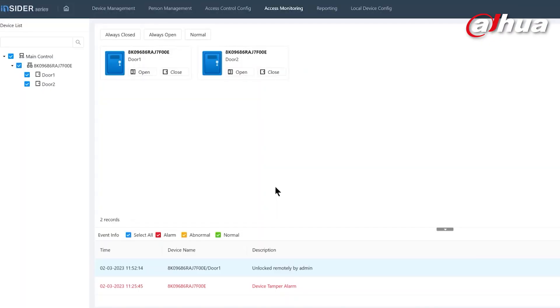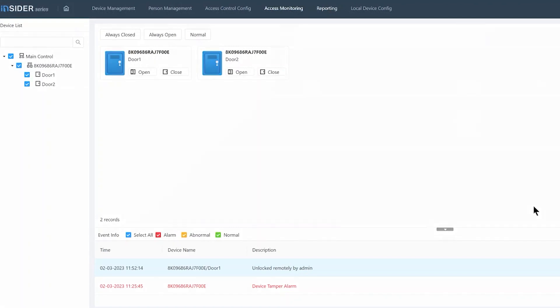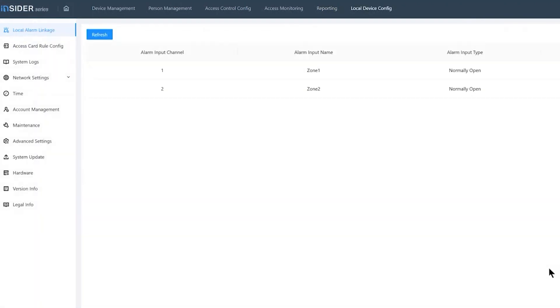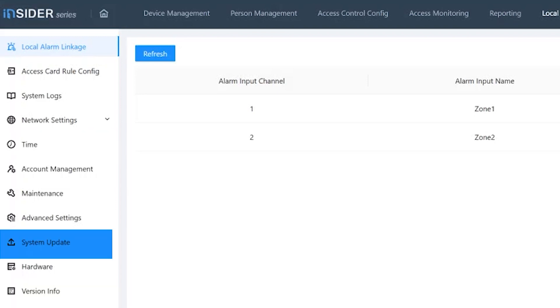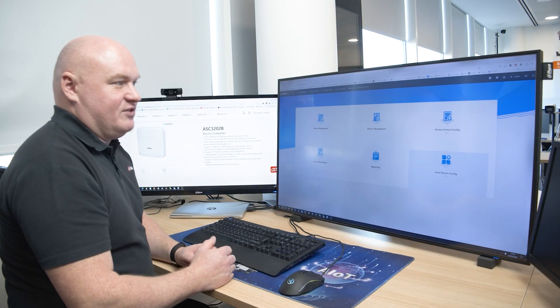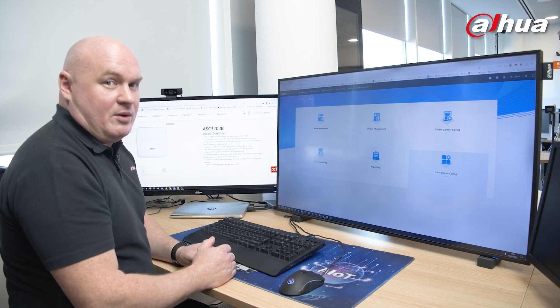If I add this to my DSS, I'll get a complete duplicate mirror image of this page — DSS looks exactly like this when you're using access control. When I go into reporting, I have a wide range of features: alarm unlocking, unlock records, filter options, and export. And if I go into device local device configuration, it's completely feature-rich: access card rules, maintenance, accounts, times, versions, firmware, system updates — completely packed full. Whenever I'm done, I can click back on home and be presented with six options to make any further changes.